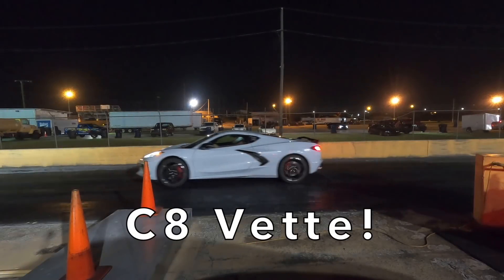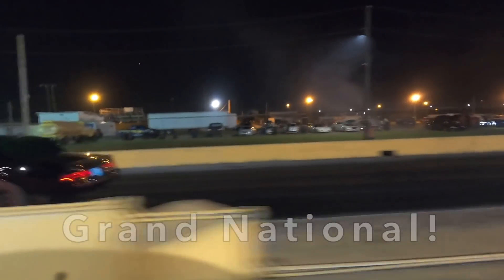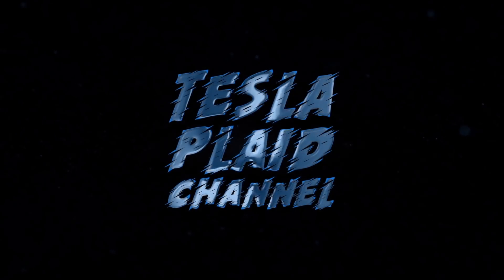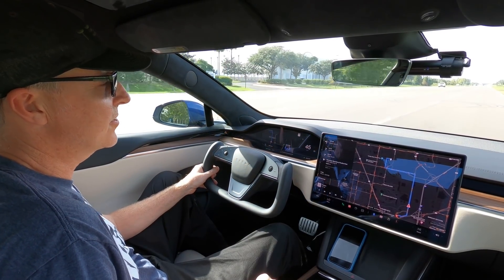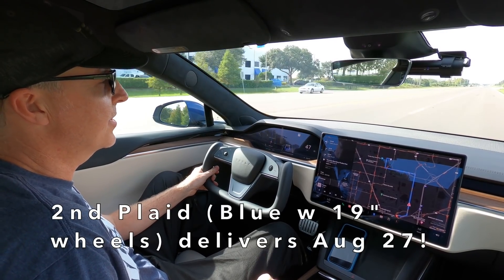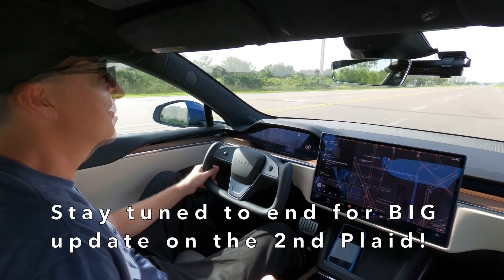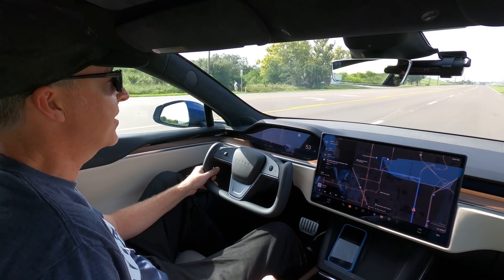Welcome back to the Tesla Plaid Channel. We're on our way out to Showtime Drag Strip. Quick update: our second Plaid just arrived today in Tampa. It's going through pre-delivery prep and we're picking it up Friday — probably by the time you're watching this. We're hoping to test it on Saturday if it's dry. We've got good weather tonight, so that's good news.